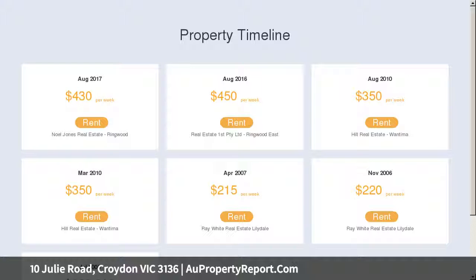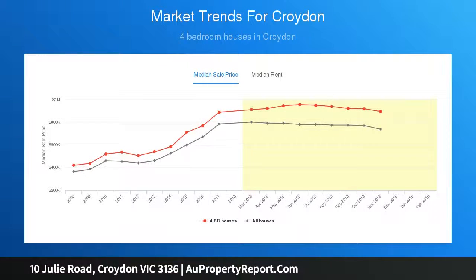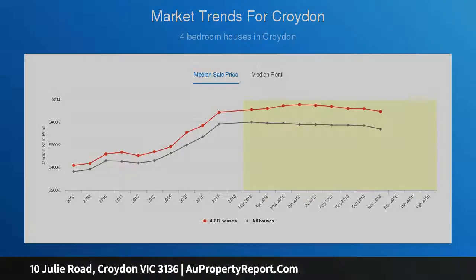Extended over time, it comprises a spacious front lounge, fully equipped kitchen with electric appliances and dishwasher, plus a connecting family meals area. Four bedrooms are evenly divided between the front and rear of the home, the two front rooms containing built-in robes and resting next to a central bathroom.